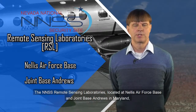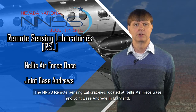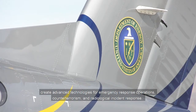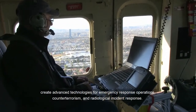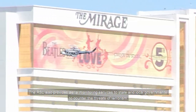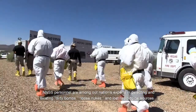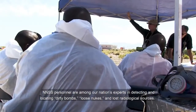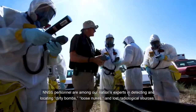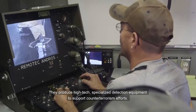The NNSS remote sensing laboratories, located at Nellis Air Force Base and Joint Base Andrews in Maryland, create advanced technologies for emergency response operations, counterterrorism, and radiological incident response. The RSL also provides aerial monitoring services to state and local governments to counter the threats of terrorism. NNSS personnel are among our nation's experts in detecting and locating dirty bombs, loose nukes, and lost radiological sources. They produce high-tech, specialized detection equipment to support counterterrorism efforts.